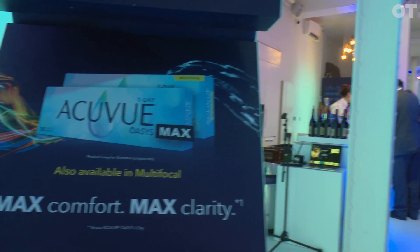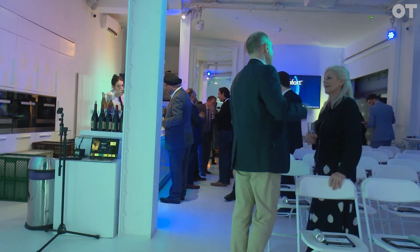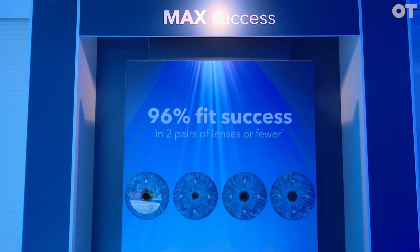Today we're here launching our Acuvue Oasis Max One Day and Acuvue Oasis Max Multifocal with breakthrough technology to really help those busy digital lives that we're all leading. There are three unique technologies in that product: the TearStable technology, the OptiBlue light filter, and of course our pupil optimised design.